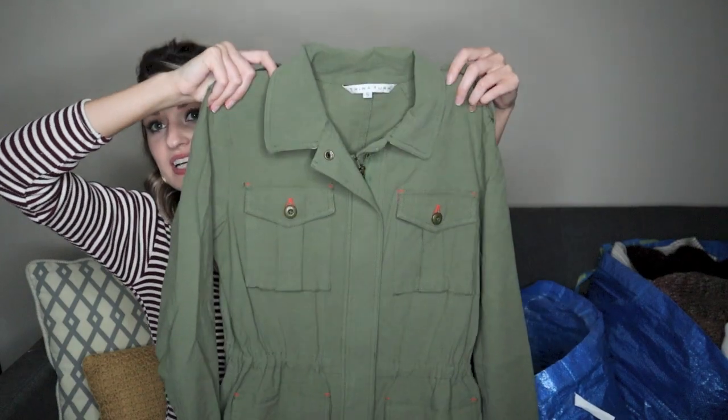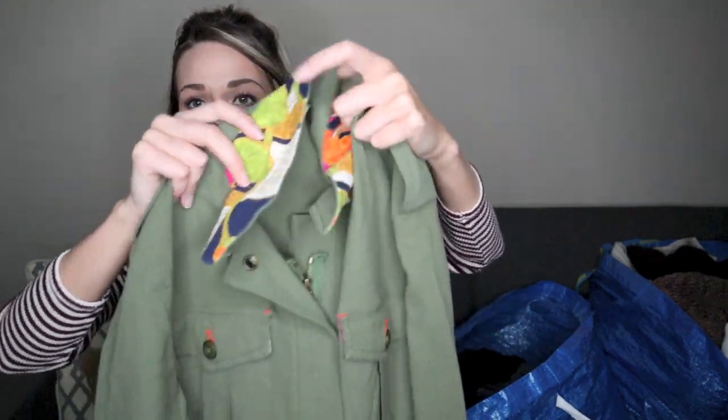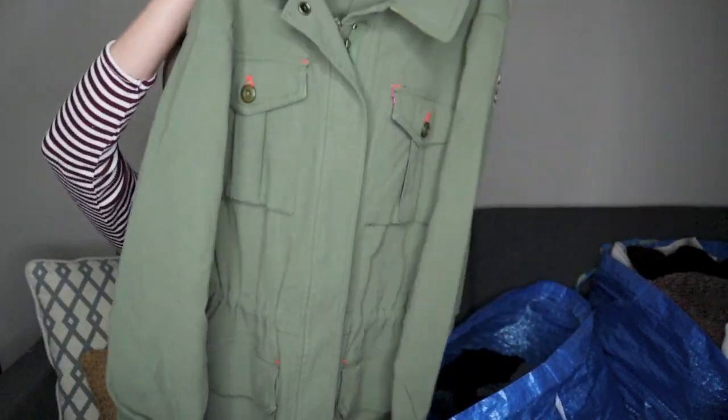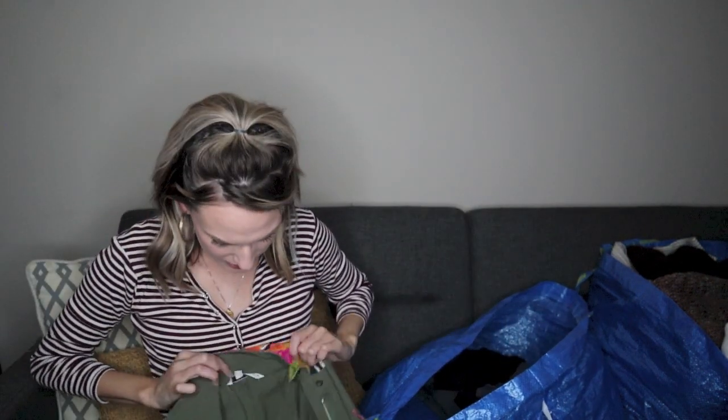Trina Turk utility style jacket — I thought this was so cute. It's army green, cargo style with all the pockets, and has a contrasting orange stitch throughout as well as a contrasting accent lining. You could wear it as a regular army green jacket, or you could flip everything around and have a vibrant collar and sleeve lining. Kind of versatile — you can make it a super fun piece or keep it more basic. It also has a drawstring with the orange accent. Super cute piece, size small.